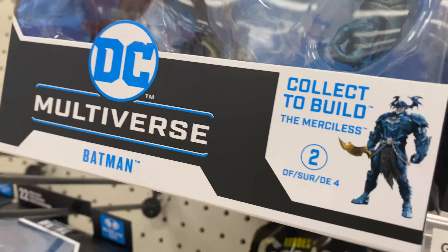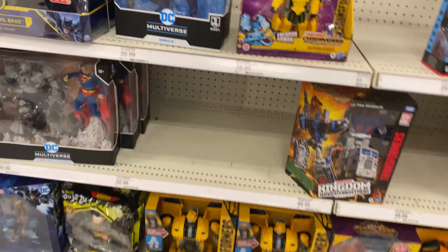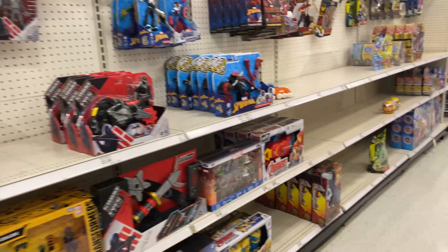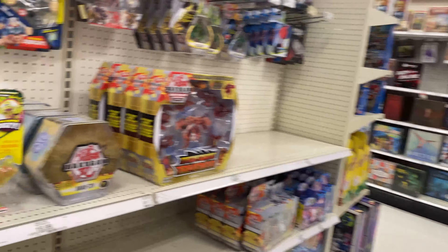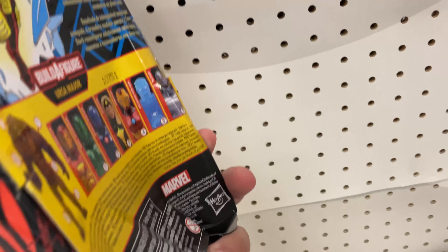And we got some of the Collect-and-Build stuff - just two characters, Batman, and then we got Doomsday down there. Nothing in the Black Series aisle. Anyways, the Baron Zemo - haven't seen him in a while - and then this utterly smashed box.